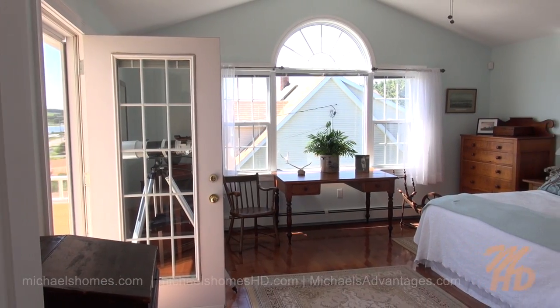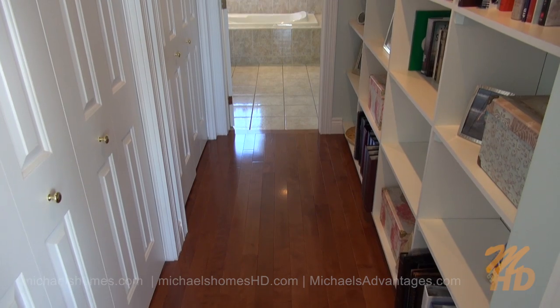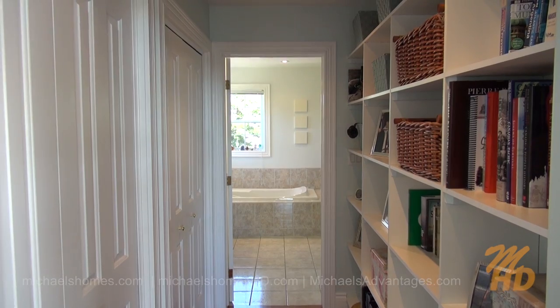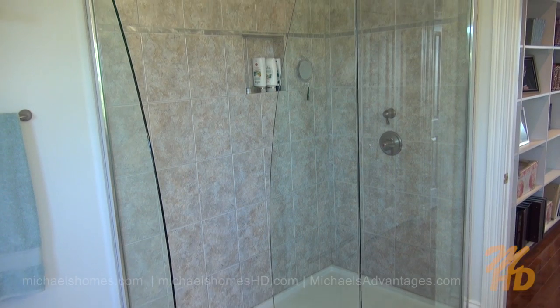Here's a quick shot of the master bedroom, which has access to the deck. And this rather large hallway leads to your own private en-suite bath. The en-suite includes a jacuzzi tub and a shower surrounded by custom glass.